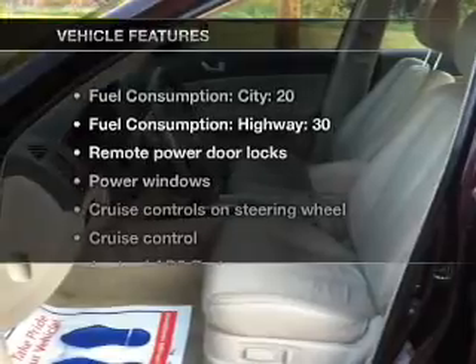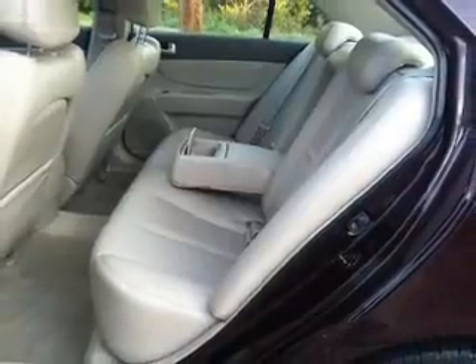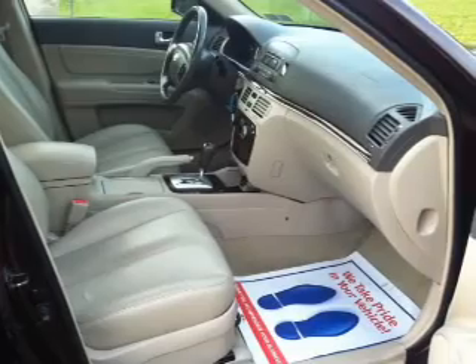And with these notable features, you won't want to miss out on the opportunity to own this amazing ride. Power door locks, power windows, power steering, cruise control, power mirrors, and AM FM stereo with a CD player.